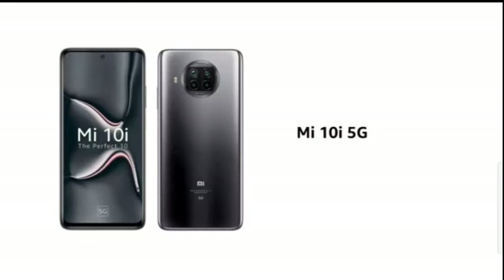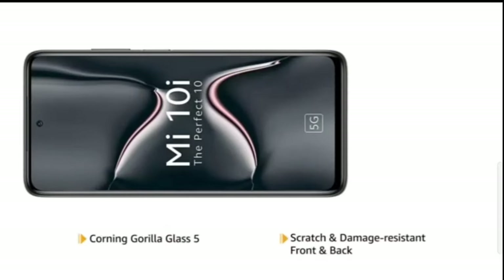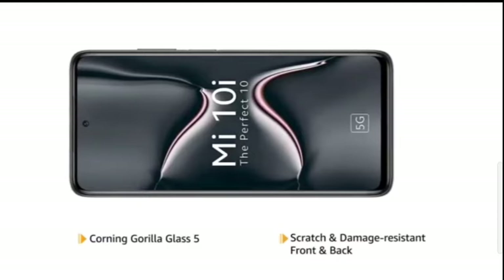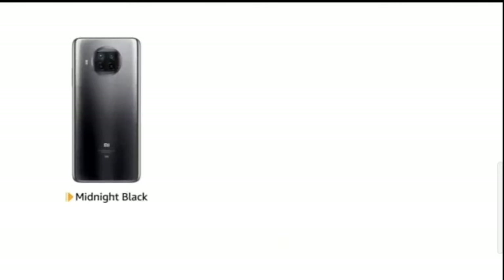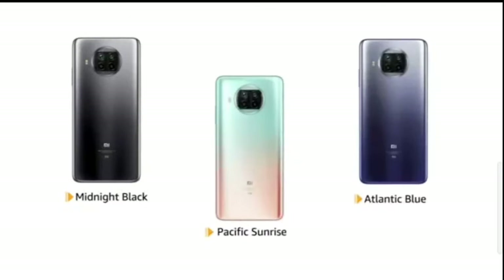Mi 10i is a 5G-enabled phone that features Corning Gorilla Glass 5, making the front and back panels scratch and damage-resistant. The phone is available in midnight black, Atlantic blue, and Pacific sunrise colours.